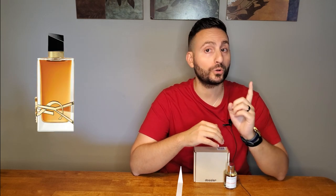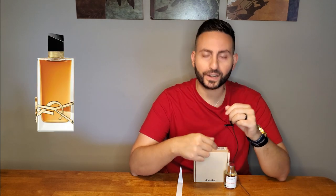Hey ladies and gentlemen, Stephen here from Adolescence. Welcome back to another video. Today we're going to be taking a closer look at a fragrance by the company Dossier. This is their impression of Libre by Yves Saint Laurent, the Eau de Parfum. And of course this fragrance is called Floral Lavender. I'm excited to give you my thoughts on this fragrance so make sure to stay tuned.